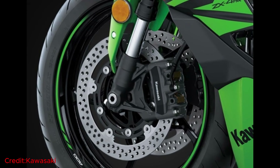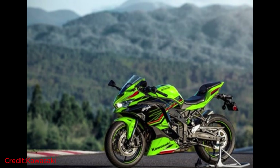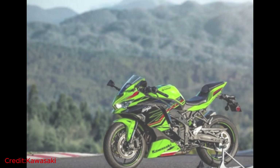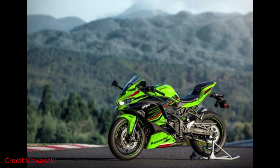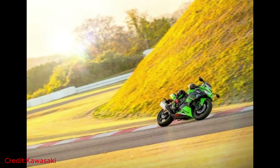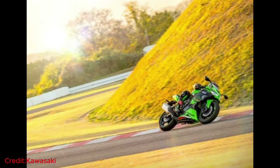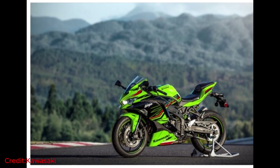Adorning the front of this magnificent machine are formidable 290mm dual discs, ready to take on any road with fearless determination. And don't let the rear be underestimated, for its 220mm single disc packs a punch of its own. Both boast the incredible anti-lock braking system, granting you the confidence to conquer every twist and turn, knowing that precision and safety are always by your side.